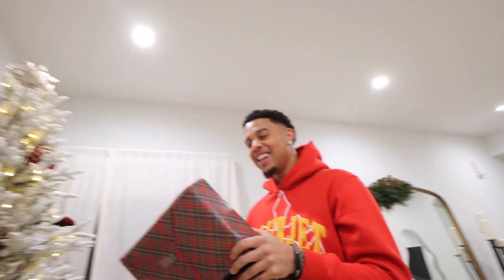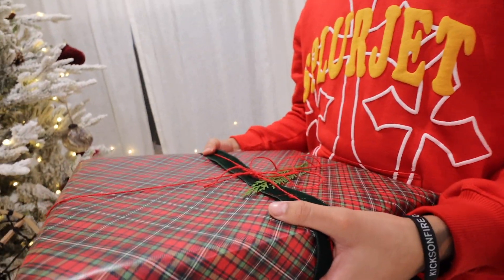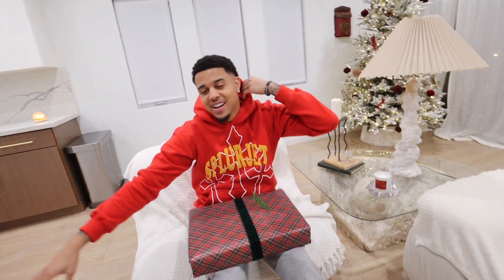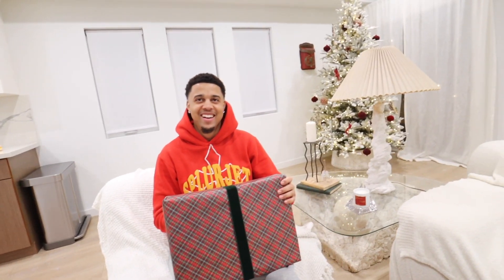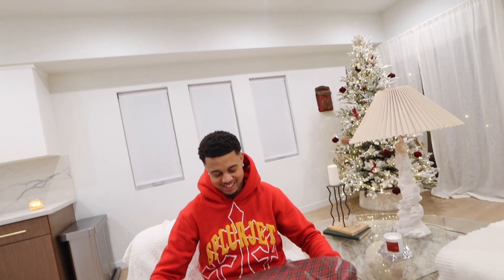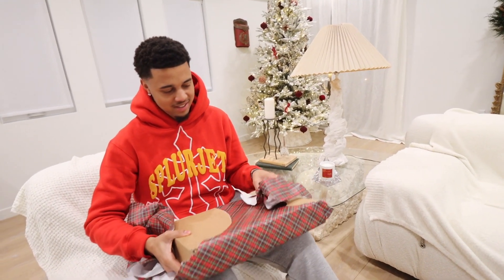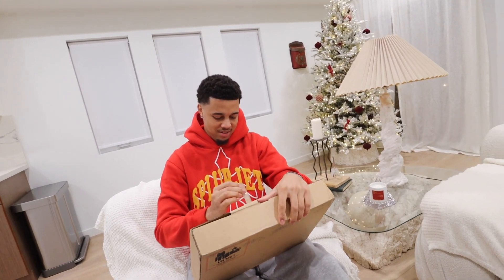He jokes about how as a kid he'd find the presents under the tree and crack open the corner to figure out what was inside. She asks if he figured it out. He compliments her gift wrapping skills, saying it's very nice. She jokes she's matching the Christmas vibes in red. He starts opening carefully from the back — she says he's not supposed to see the back — and she asks if he needs scissors. He says no, he'll just open it like this.